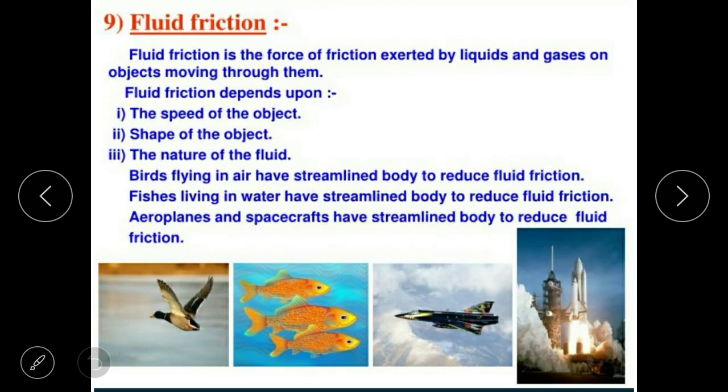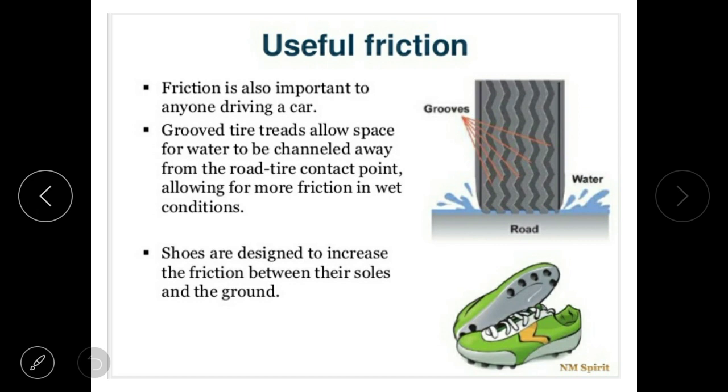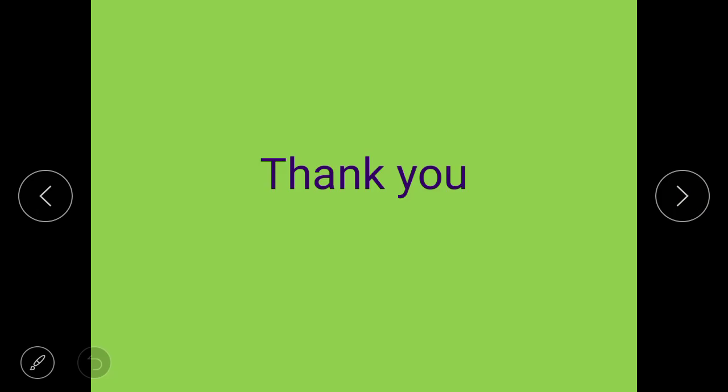Friction helps in our life. This is all about Chapter 12: Friction. Okay class, thank you.